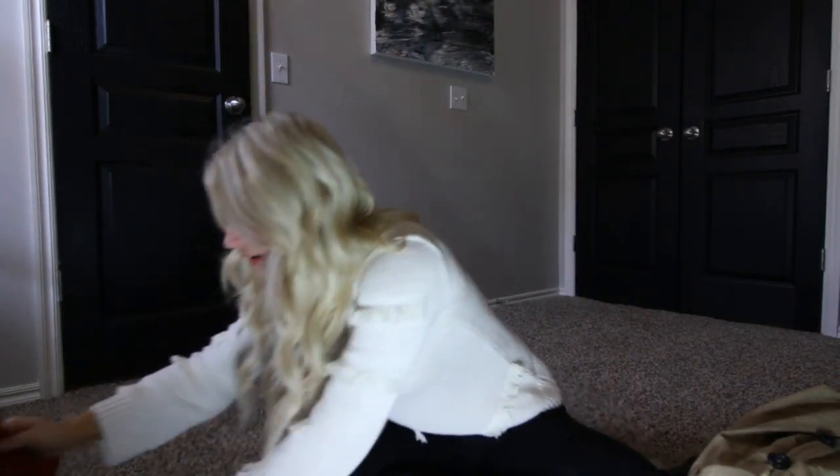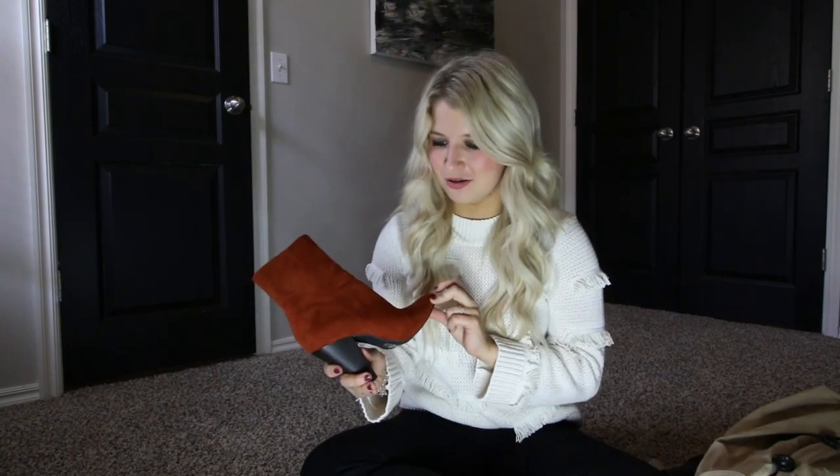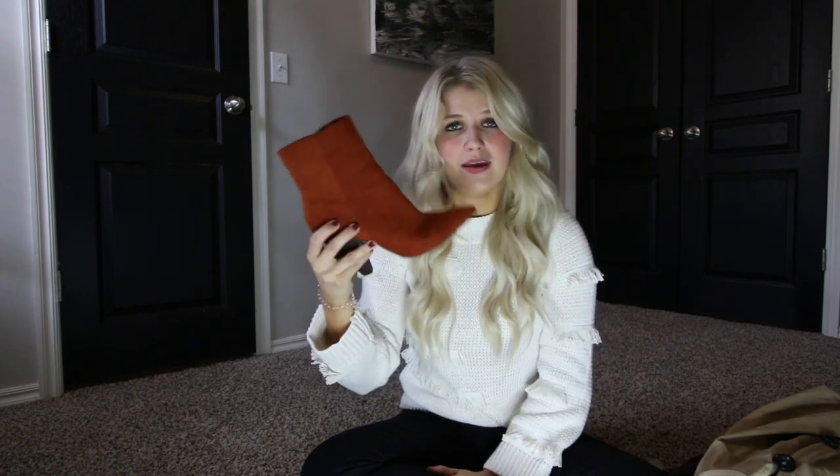I paired that finally with these super cute boots. You've seen these in a past video if you've been following along for a while, but I love the color — I think these are so cute for fall. They're super affordable too and pretty comfy.